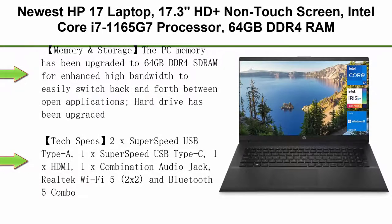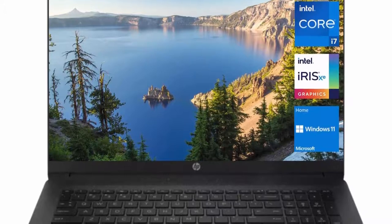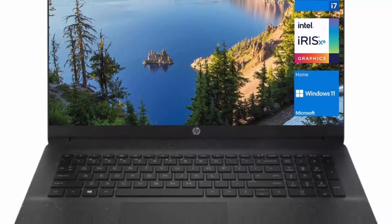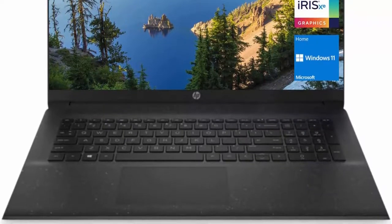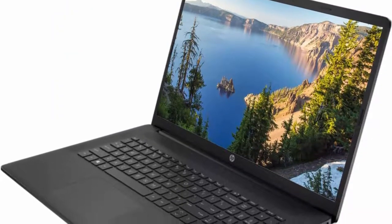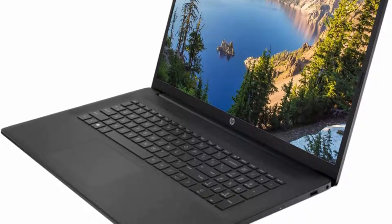Top 2: Newest HP 17 laptop, 17.3-inch HD+, non-touchscreen, Intel Core i7-1165G7 processor, 64GB DDR4 RAM, 2TB PCIe SSD, Wi-Fi, HDMI, webcam, Windows 11 Home, Black. The PC memory has been upgraded to 64GB DDR4 SDRAM for enhanced high-bandwidth to easily switch back and forth between open applications. Hard drive has been upgraded to 2TB PCIe NVMe M.2 SSD for fast boot-up and speedy data transfer.